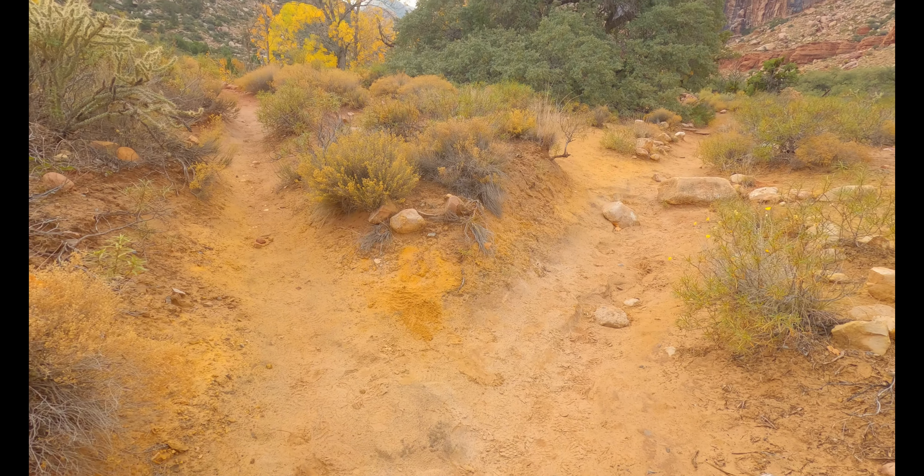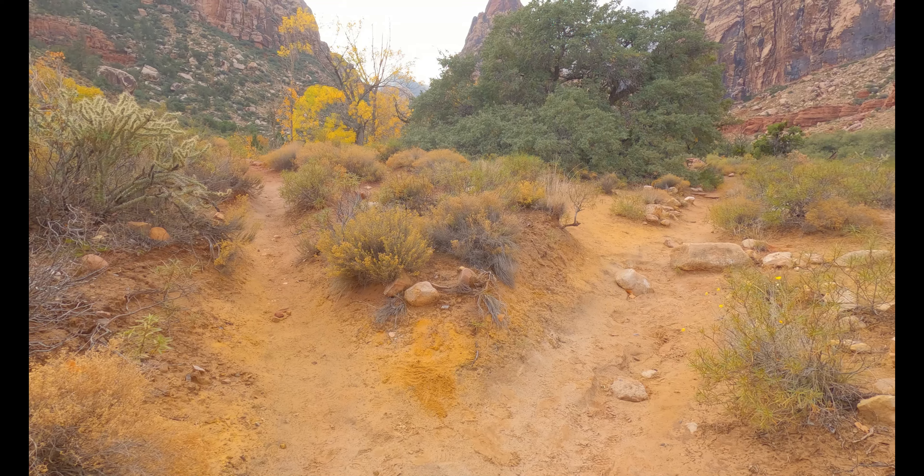I just reached the part of the trail that starts to loop at the end. This is what it looks like — pick whichever way you want to go.